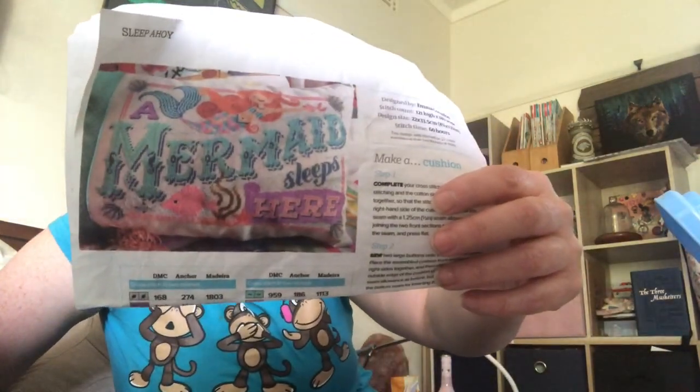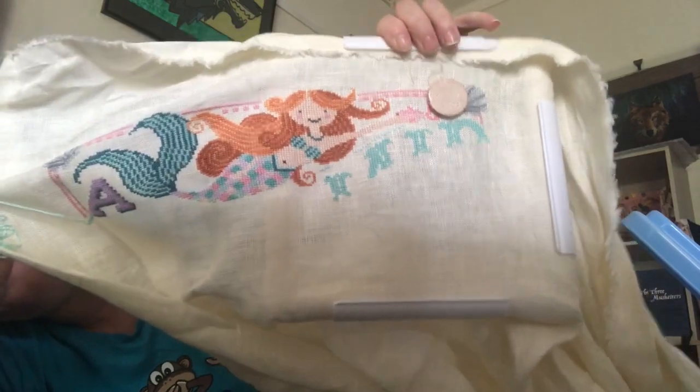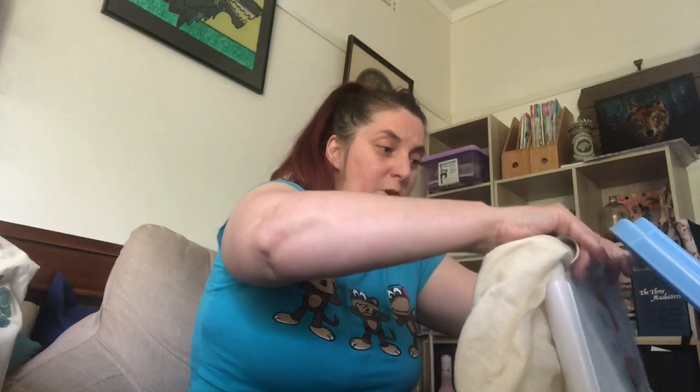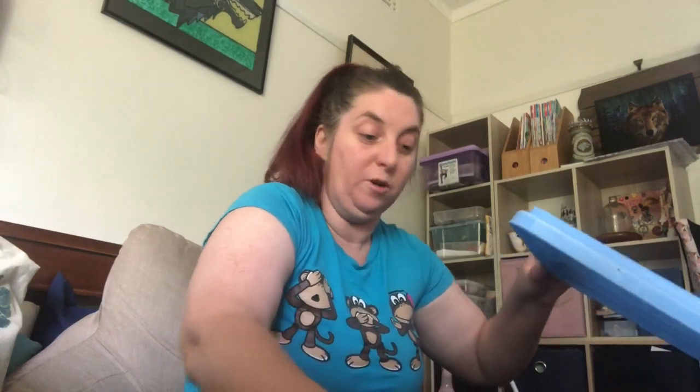I'm working on a mermaid piece — 'A Mermaid Sleeps Here' — for a special little girl in my life. It's going to become a pillow. It's on 32 count linen, which I'm not a fan of, but I've got lots of it and it needs to get used.